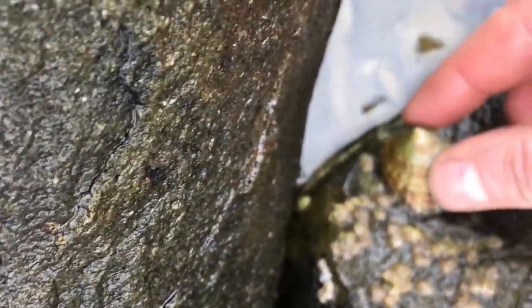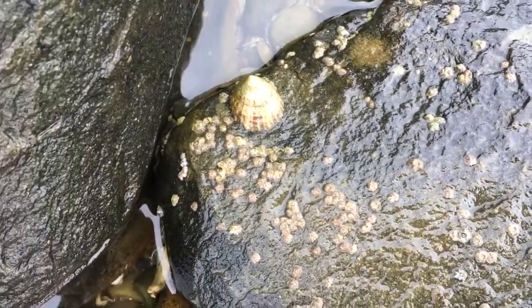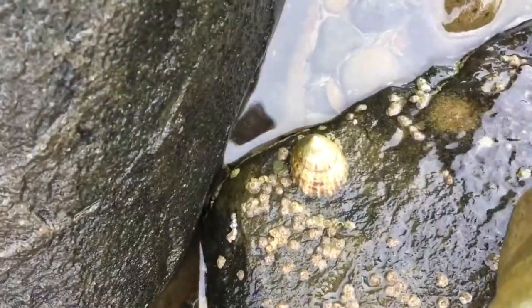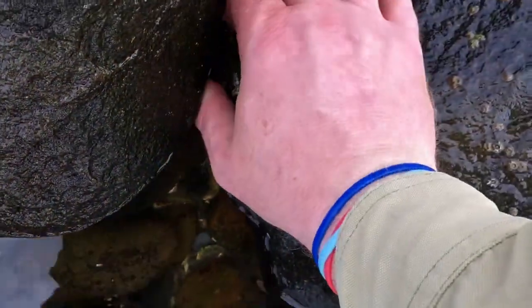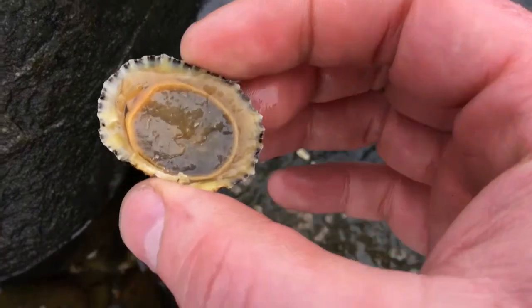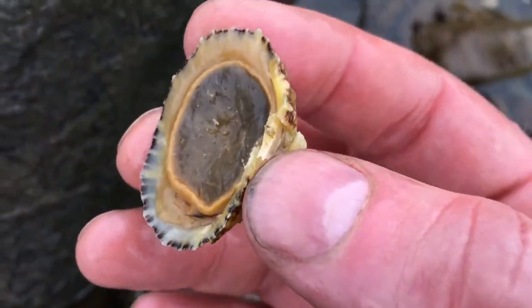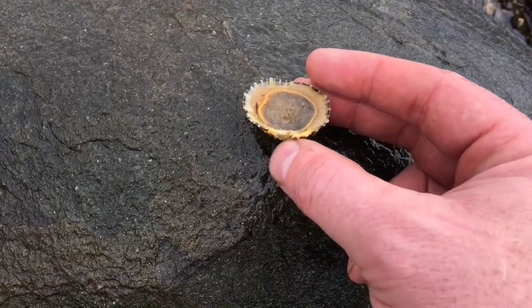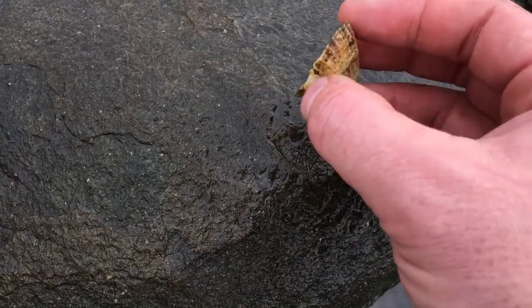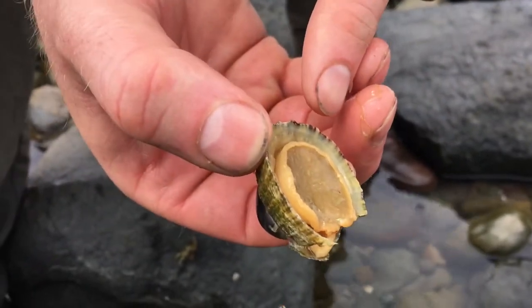These limpets have a real earthy taste to them. As soon as you move them like that, they just stick and go in solid, which makes it hard for them to come off the rock. To remove them, all you need is one quick, sharp strike and off they come. The foot of the limpet is the part you eat — you boil it up, or you can stick them on a fire upside down and eat the foot part. At the top there's a sack — that's the stomach — and that you discard. There's plenty of limpets along this shoreline.